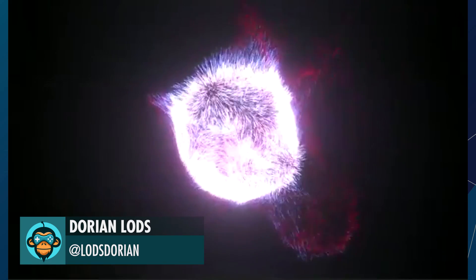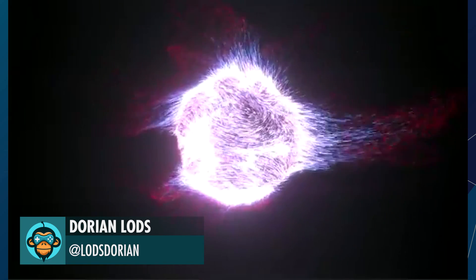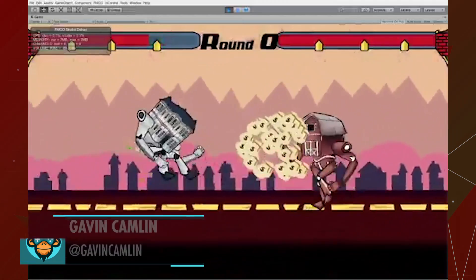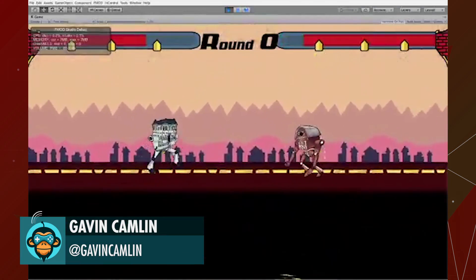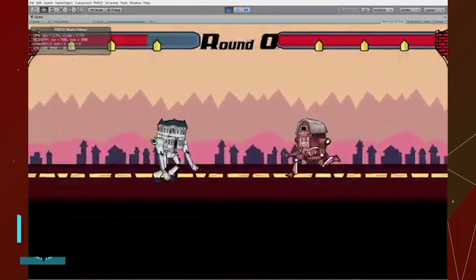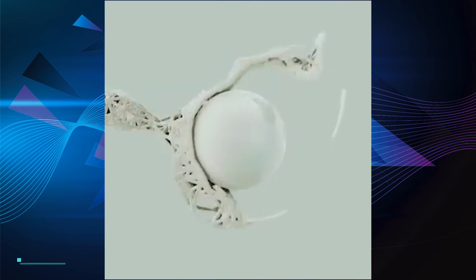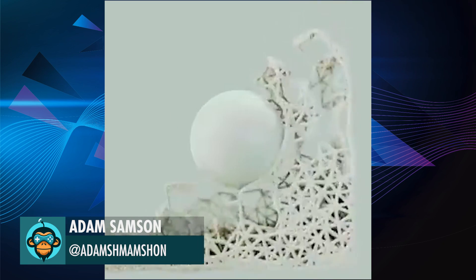Dorian experiments with a new VFX graph in Unity. Adam Sampson is showing off some amazing real-time MoGraph in Unity.